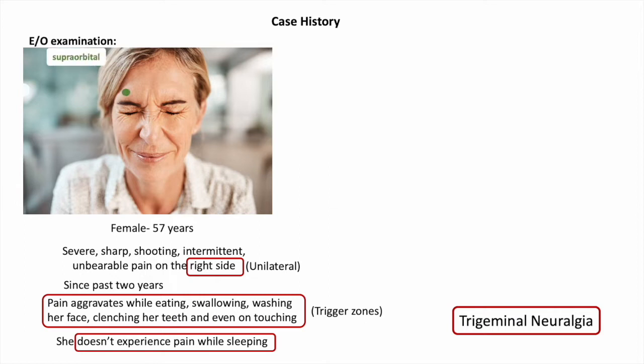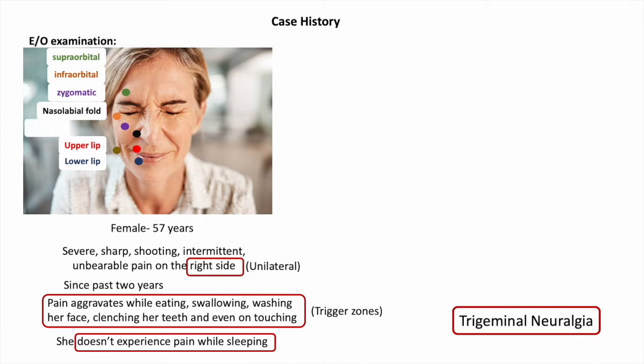On extraoral examination, pain was present on touching the supraorbital, infraorbital, zygomatic, nasolabial fold, angle of mandible, and the upper and lower lip on the right side of the face. On intraoral examination, pain was present on palpation of the maxillary and mandibular alveolar ridge, right side of the tongue, and hard palate. The patient jerked from the dental chair while eliciting pain.